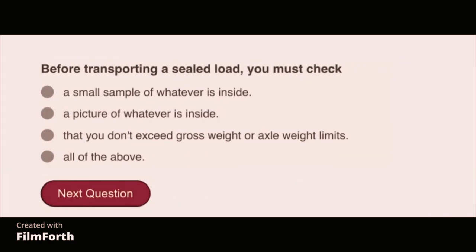Before transporting a sealed load, you must check that you don't exceed gross weight or axle weight limits.